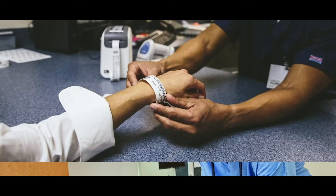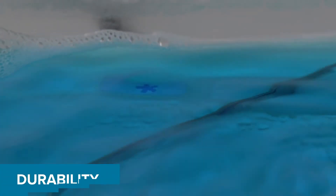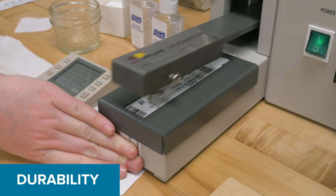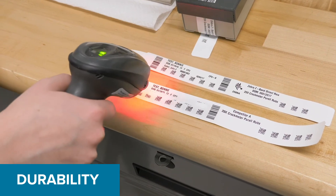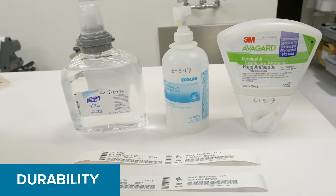Zebra offers the most durable and easy-to-use laser and thermal wristbands. Zebra's laser band wristbands feature a patented self-laminating seal, while Zebra's Z-band wristbands were tested by an outside laboratory and shown to be up to six times more durable than the leading competitor when tested against hand sanitizers.